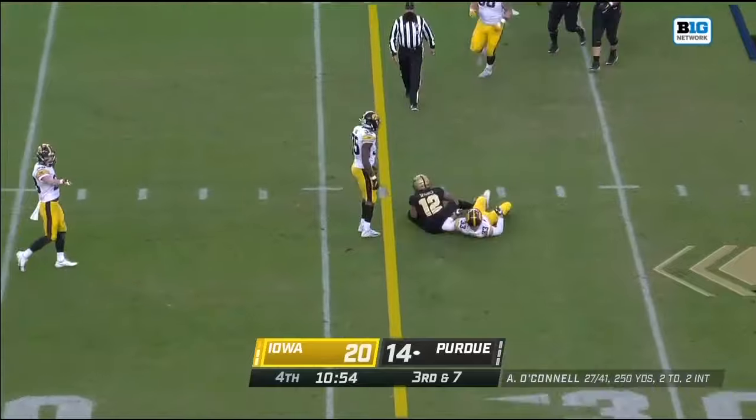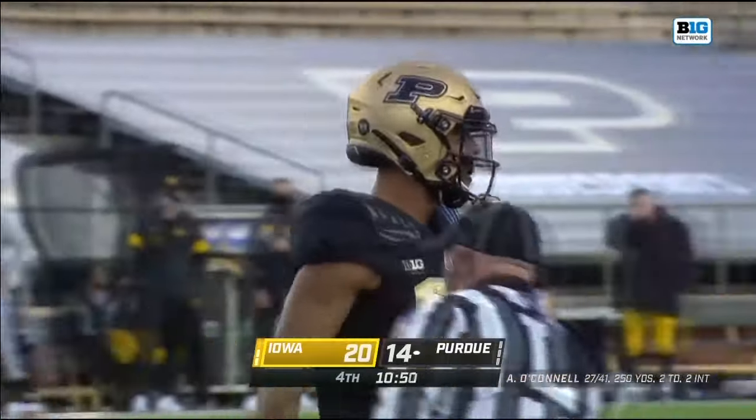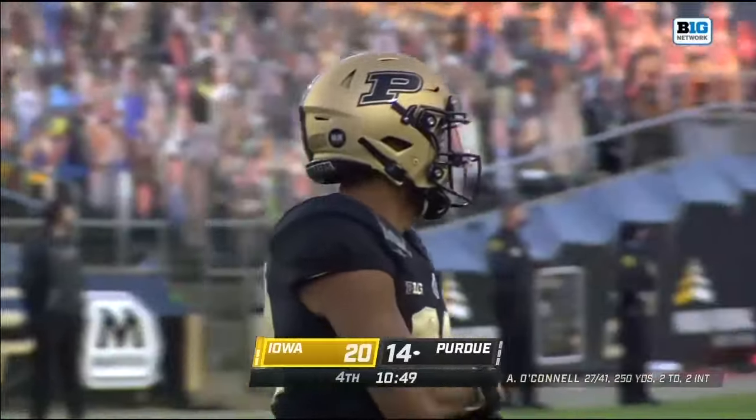Great tackle by Riley Moss. Throws behind, but that adjustment made by Sparks and he's got it, but he'll still be short of the first down by maybe a yard.